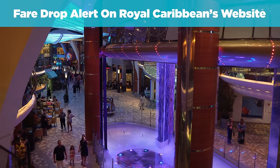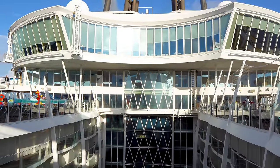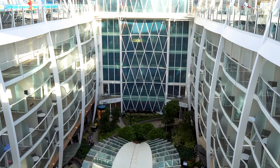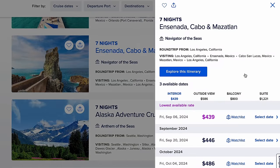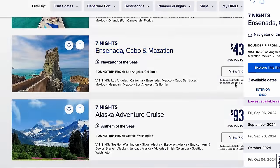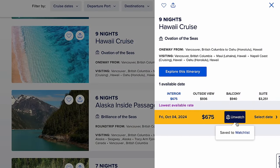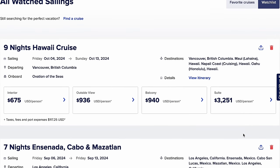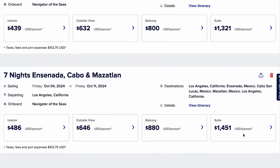Number two: the fare drop alert on Royal Caribbean's website. Royal Caribbean has a new price tracking feature. When you go to the Royal Caribbean website and do a mock booking, looking for a cruise you want to book, there is now an option to add your cruise to the watchlist. When you're looking at specific sailings and specific dates, you'll see 'watchlist.' Click on that while signed into your account, and it will add it under watching. Royal Caribbean will monitor your fare and send you an email periodically if the price has gone down. It's not quite clear how often it gets updated or how accurate it is, but it's a feature.